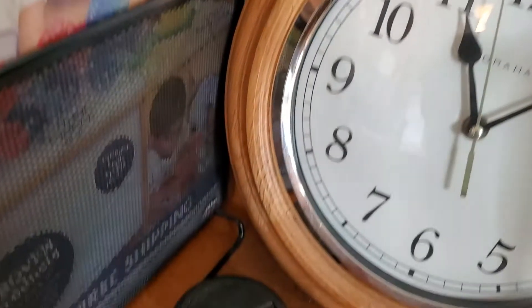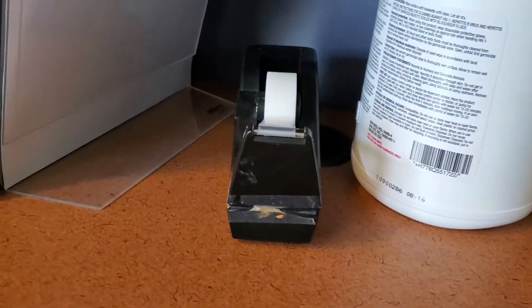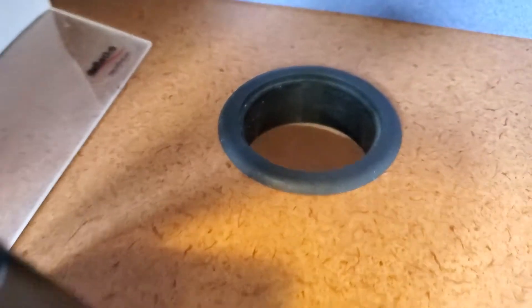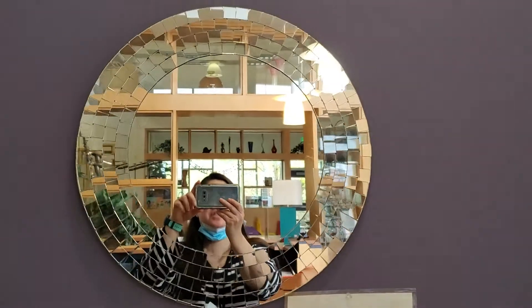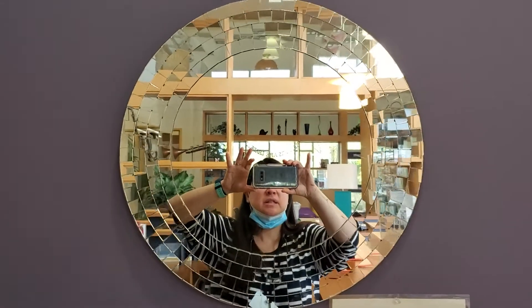Circles here, circles there, circles here and everywhere! Where else can we find circles? Is that a circle? I found a circle! Another circle — it just goes around and around. I found another circle! This is a big one! Can you see me? Hi! It's a mirror — and it's a circle!